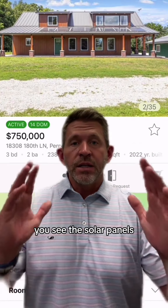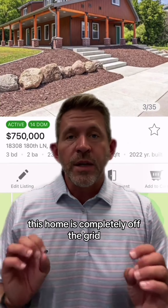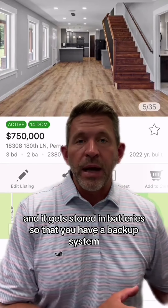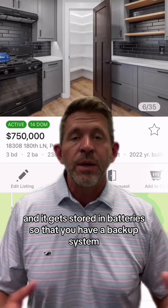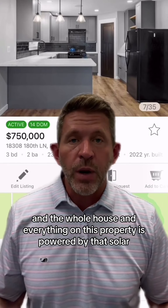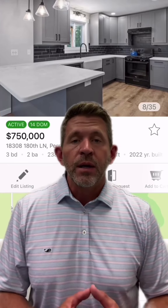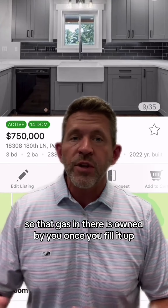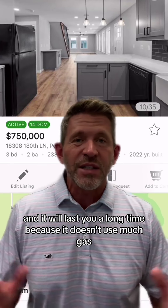It's on six and a half acres. You see the solar panels — this home is completely off the grid. All the power comes in from sunlight, goes into the panels, and gets stored in batteries so that you have a backup system. The whole house and everything on this property is powered by that solar. It also has a buried LP tank, so that gas is owned by you. Once you fill it up, it will last a long time because it doesn't use much gas.